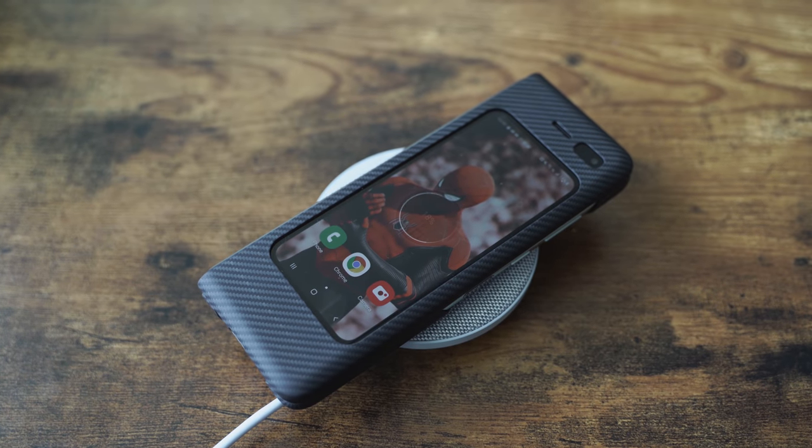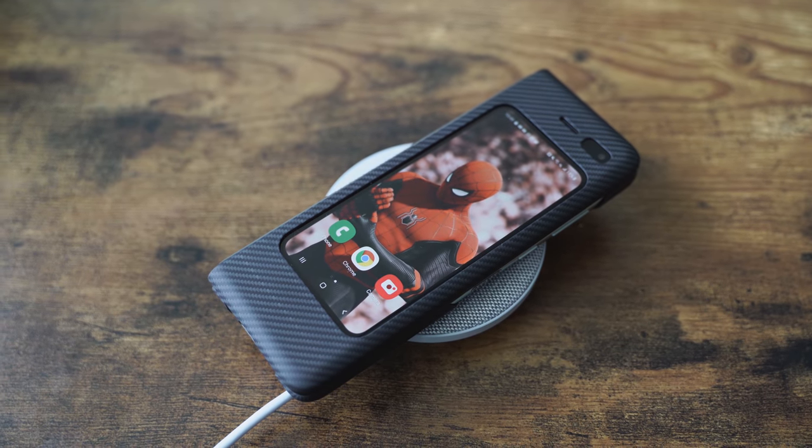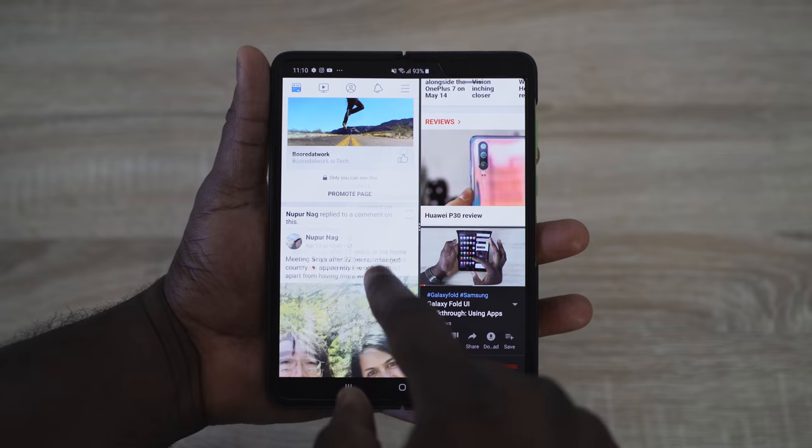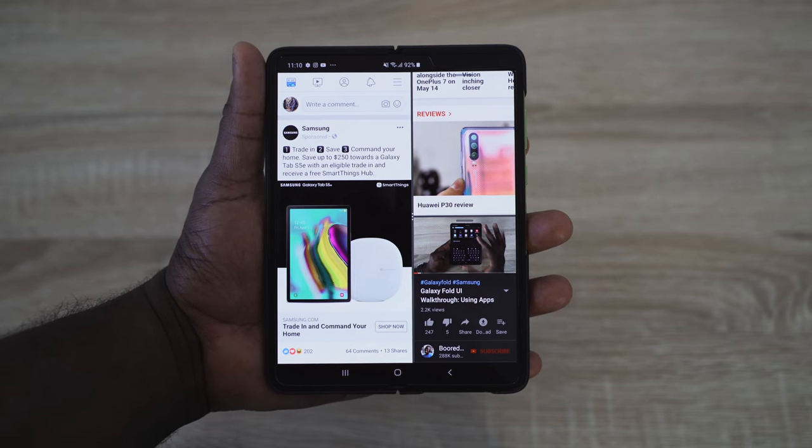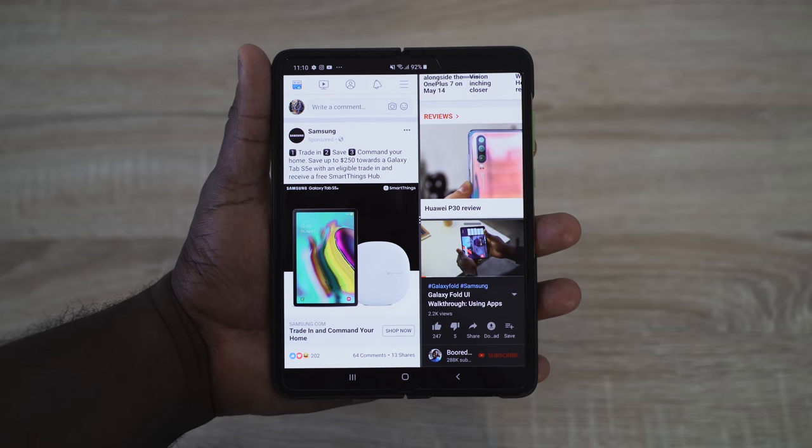Speaking of which, it's still got a lot of the things you expect from a smartphone: wireless charging built-in, fast charging with the cable, Snapdragon 855, 12 gigs of RAM, UFS 3.0, a lot of storage, and it comes with the Galaxy Buds as well. I just love using this. If I want to read in bed, I can open it up and just lay back and read.